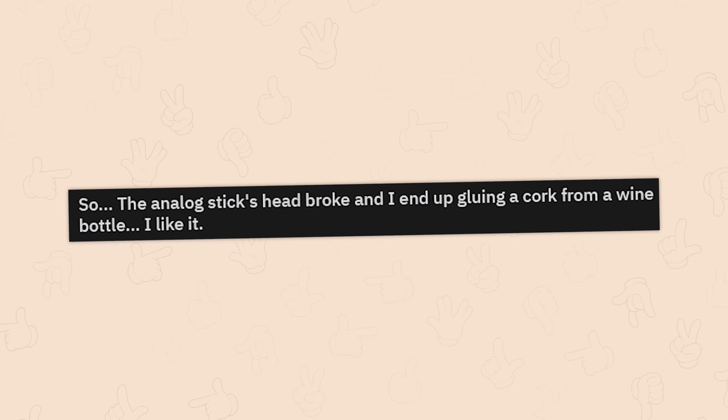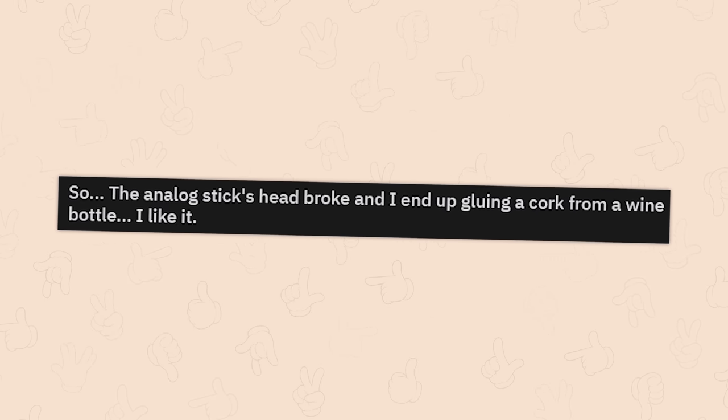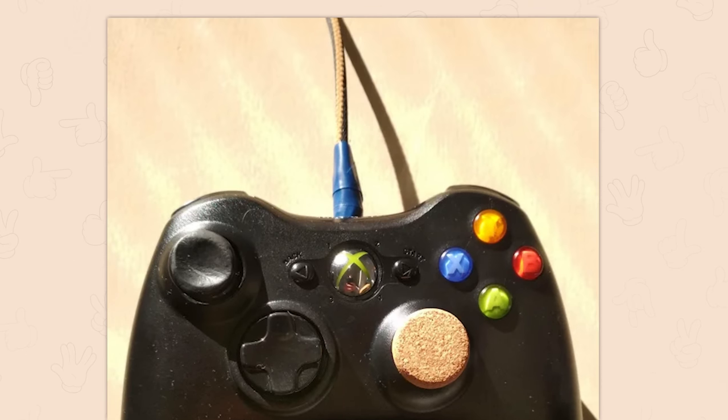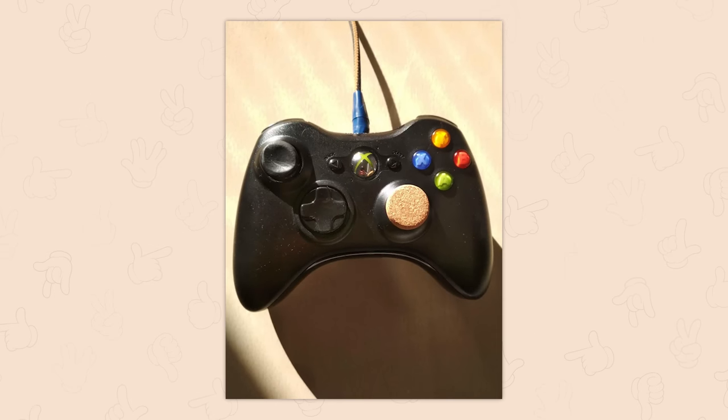So the analog stick head broke and I ended up gluing a cork from a wine bottle. I like it. That actually looks comfy as hell, I kind of want to try that now. Do you have blue automotive tape on your cable as well? My God. I kind of just want to send this person an Xbox 360 controller out of pity.